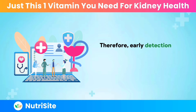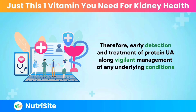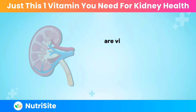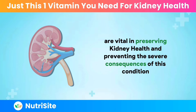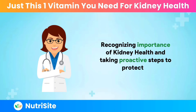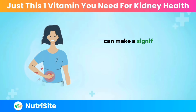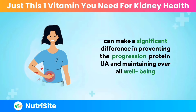Therefore, early detection and treatment of proteinuria, along with vigilant management of any underlying conditions, are vital in preserving kidney health and preventing the severe consequences of this condition. Recognizing the importance of kidney health and taking proactive steps to protect it can make a significant difference in preventing the progression of proteinuria and maintaining overall well-being.